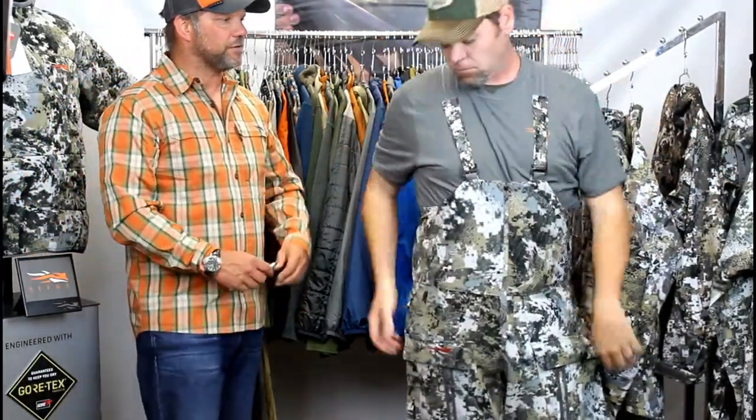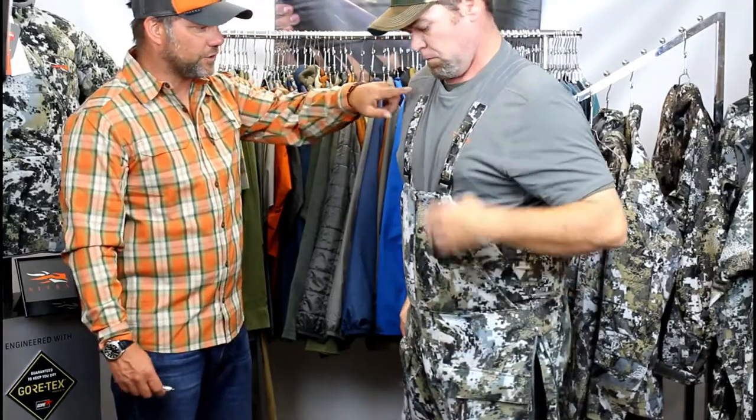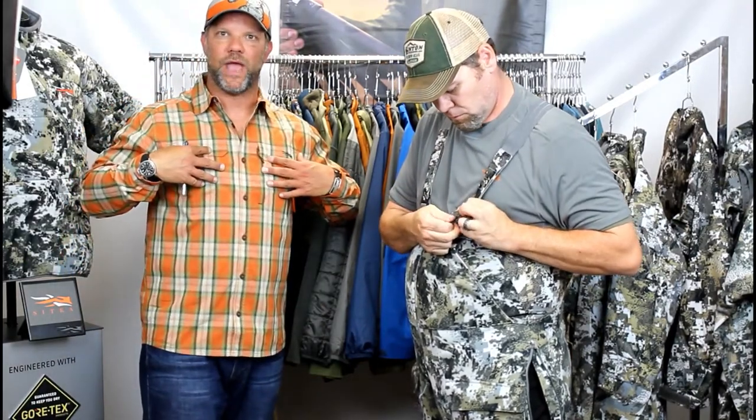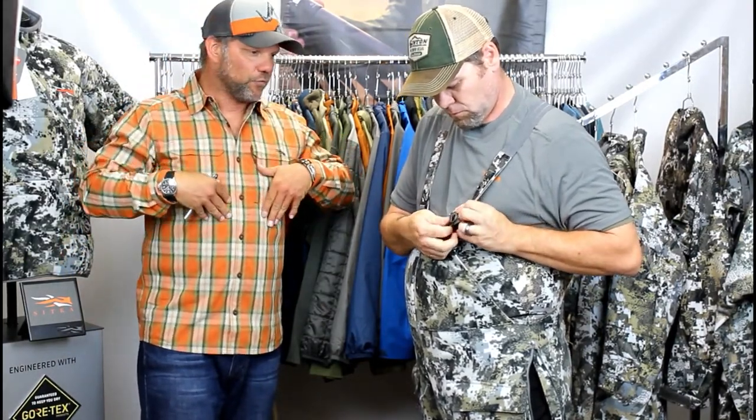Our suspender system is a really unique and innovative design. It's full stretch through the shoulders, but as you come down, you have a whole bunch of different tabs that you can lock the suspender into at different positions. One thing I say to people is make sure that when you're putting the suspender on, you pass the end of the suspender behind the actual buckle so it's not getting in your way — it creates a really clean environment in the front.